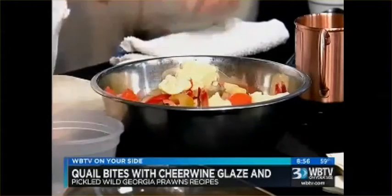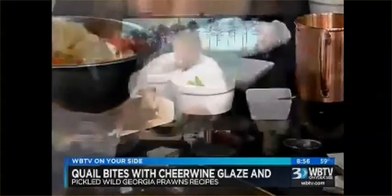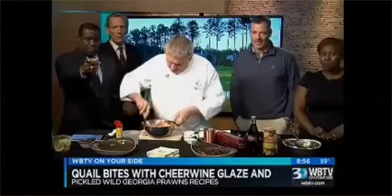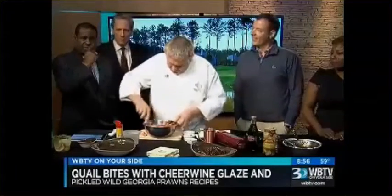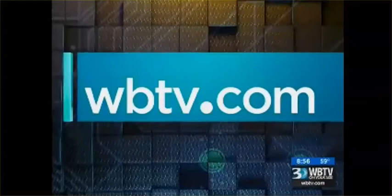My little twist on them is we call them pickled prawns. So these are some jardiniere vegetables — nice little pickled vegetables. You can buy them in the store; we make them ourselves at the restaurant. To learn more about Champions Retreat, we've added a link you can visit on WBTV.com — just look in the web extras section. Guys, thank you for coming by, we really appreciate it.